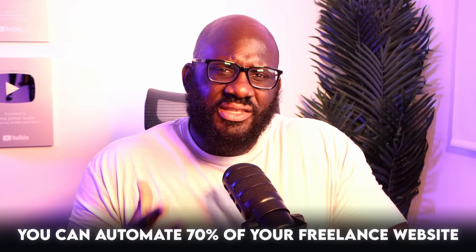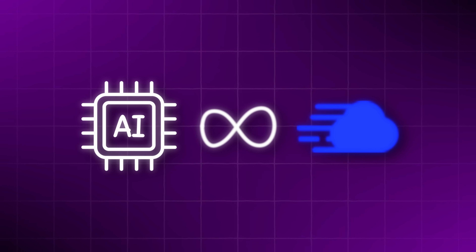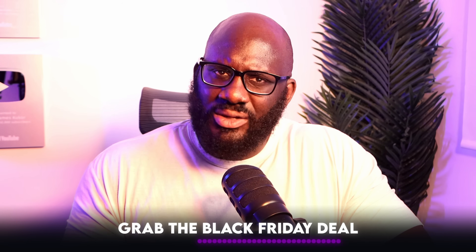Here's the truth: you can automate 70% of your freelance website — the content, the onboarding, the performance, the backups, the security — if you combine AI tools with Cloudways. That means more time for billable work, less stress, a faster website, happier clients, and a freelance business that actually runs smoothly. If you want to automate your freelance business like I did, try the top link in my description, grab the Black Friday deal, and let me know in the comments which part of your freelance business I should automate next.